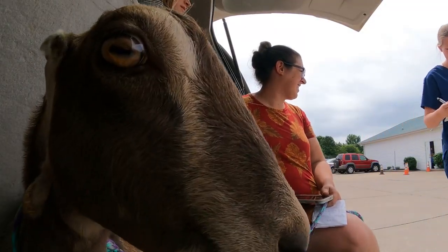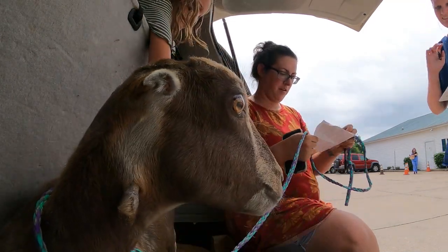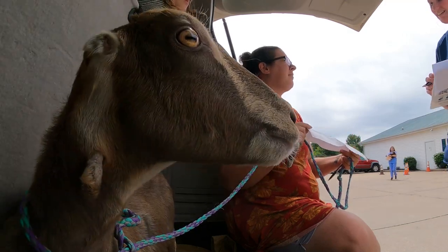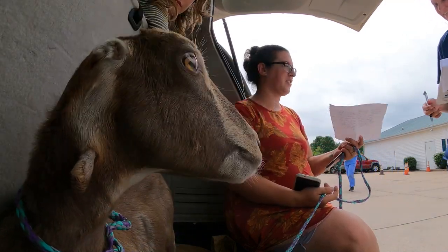Our vet actually gave us a Bo-Se injectable, so I gave her that. I was given permission to give her that two times by the vet. And when two injections of Bo-Se didn't do anything, I promptly brought her in. I brought a paper of everything that she's had in the last little bit, because it's been a lot. I've been trying to figure it out at home, but I'm officially lost.